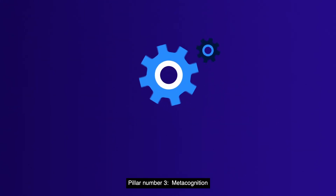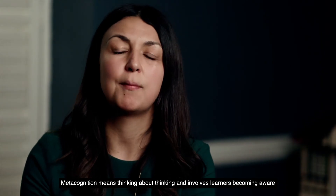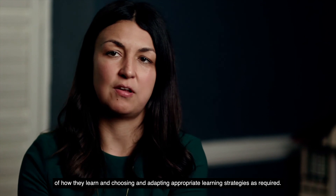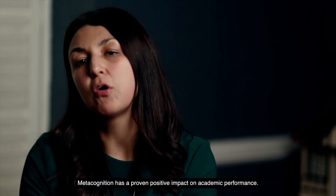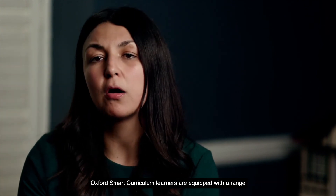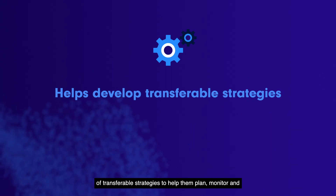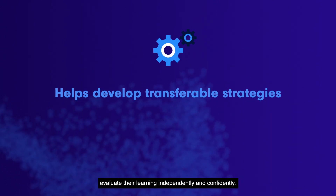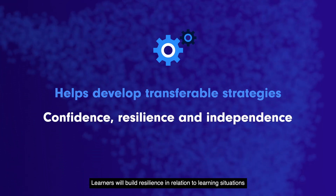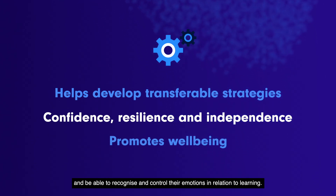Pillar three: metacognition. Metacognition means thinking about thinking and involves learners becoming aware of how they learn and choosing and adapting appropriate learning strategies as required. Metacognition has a proven positive impact on academic performance. Oxford Smart Curriculum learners are equipped with a range of transferable strategies to help them plan, monitor and evaluate their learning independently and confidently. Learners will build resilience in relation to learning situations and be able to recognise and control their emotions in relation to learning.